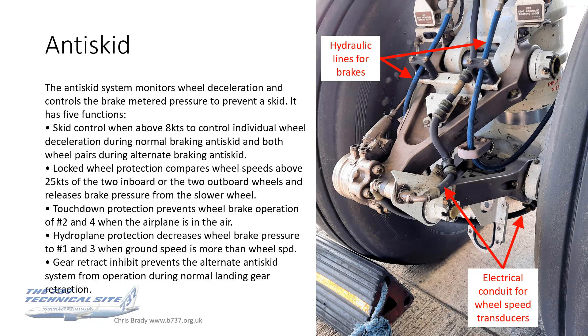There are actually five functions to anti-skid. The first is skid control. It's only active above eight knots — otherwise you'd have difficulty bringing the aircraft to a complete stop. This controls individual wheel deceleration during normal braking anti-skid, and both wheel pairs during alternate braking anti-skid, so it's available in both normal and alternate braking.